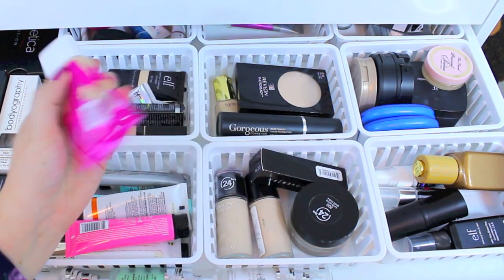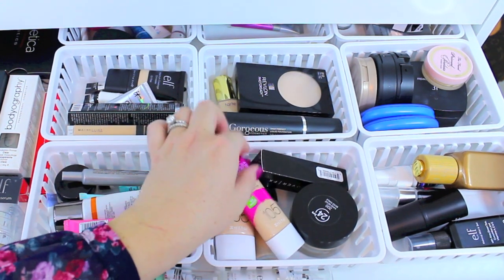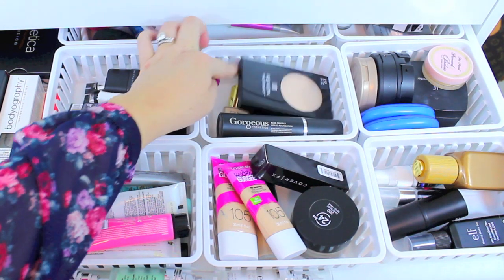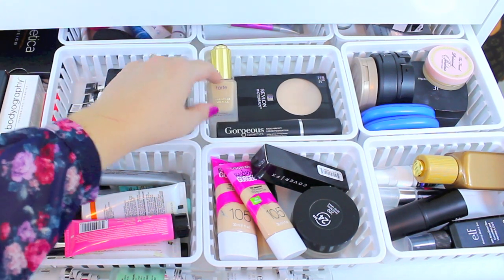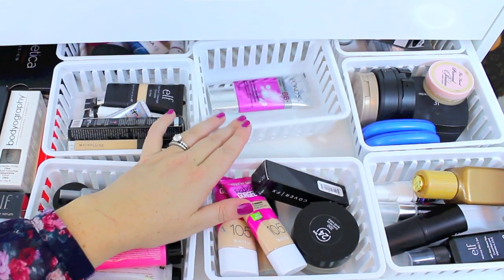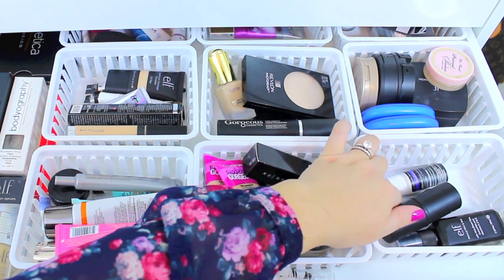I do have a few foundations because I try some out from time to time. I have the Revlon ColorStay, the CoverGirl Ready Set Gorgeous which is one of my favorites, the Revlon ColorStay Whipped, and some Cover FX Custom Cover Drops. I also have the Gorgeous Cosmetics Base Perfect Liquid Foundation which I love, and the Tarte Maracuja Miracle — it's super moisturizing, so if you have dry skin you would love it. I also have the Elf Foundation Quad and a Revlon face powder. In the back I have the Pond's BB Plus and the It Cosmetics CC Plus Cream, the Tarte Maracuja Bronzing Serum, and some makeup setting sprays.